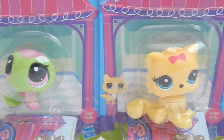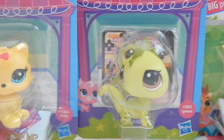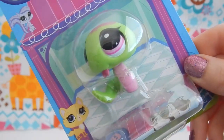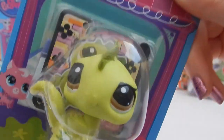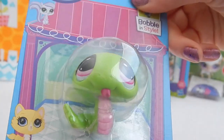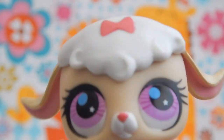Hello everyone, welcome back! You guys said you are not tired of seeing more Littlest Pet Shop, so today I have four more pets. I have number 2741, a cute little lamb; number 3572, this iguana; number 3566, this precious little kitty; and number 3565, this one. Come on, little lamb!